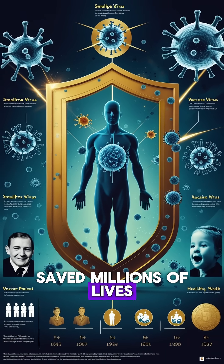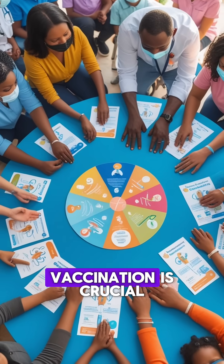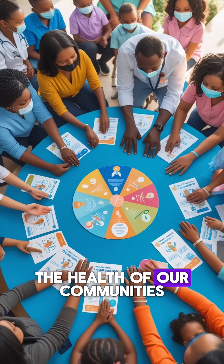Vaccines have saved millions of lives. Understanding how they work helps us appreciate why vaccination is crucial for our health and the health of our communities.